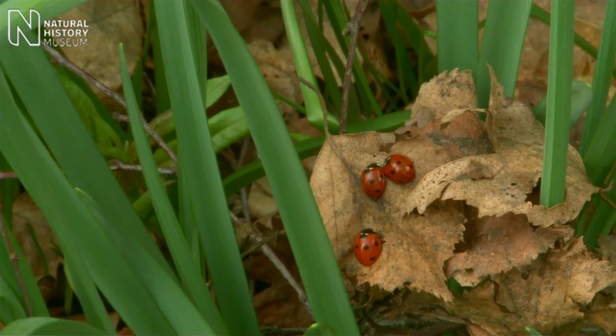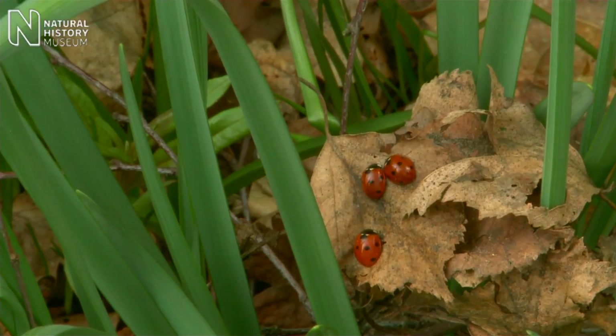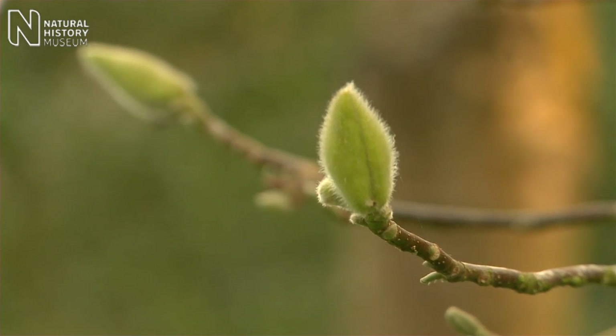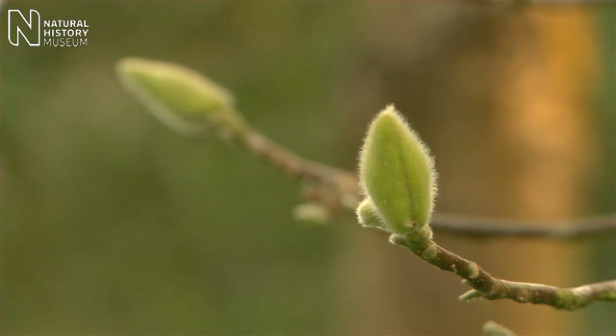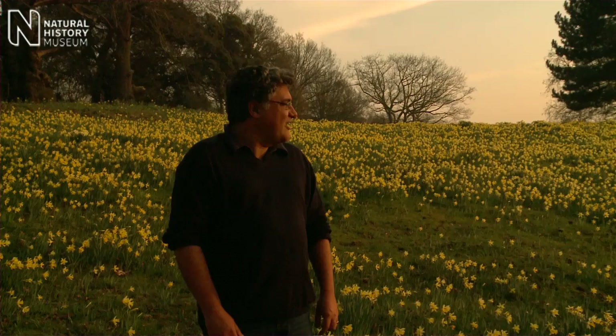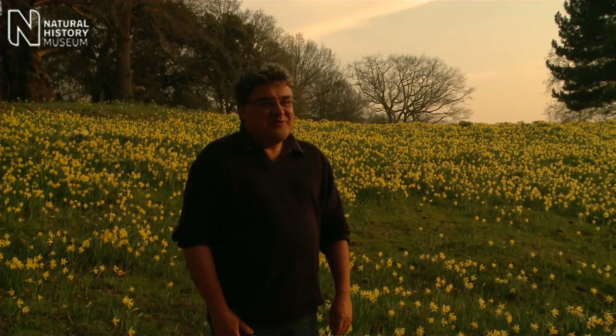It's been a lovely day, and the days are getting longer and warmer — it's really nice now to get out and see what you can find bursting into life near you. But I think now, as the sun's going down, it's probably really time for me to go home and see what I can find for my tea.